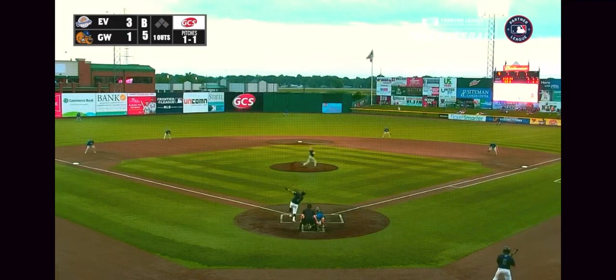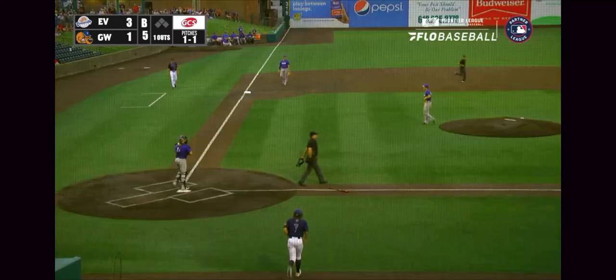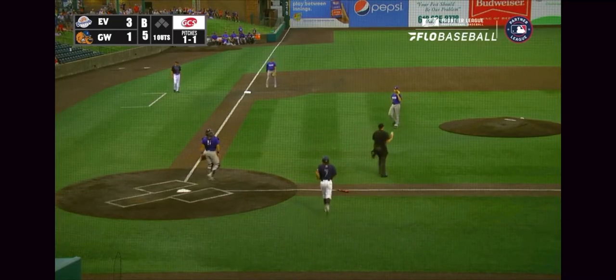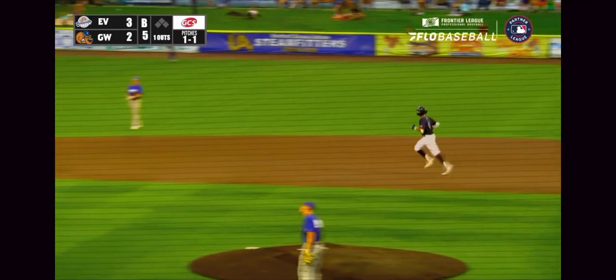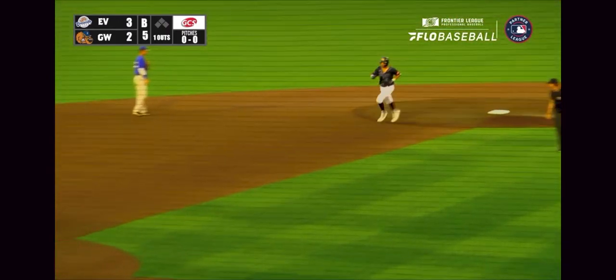The 1-1. Driven deep right center field. This ball's got a chance, and it's got all of it. Gone onto the berm, onto the sidewalk, and right center field, Jackson Pritchard has gone yard. Turns out he does make it a one-run ball game.